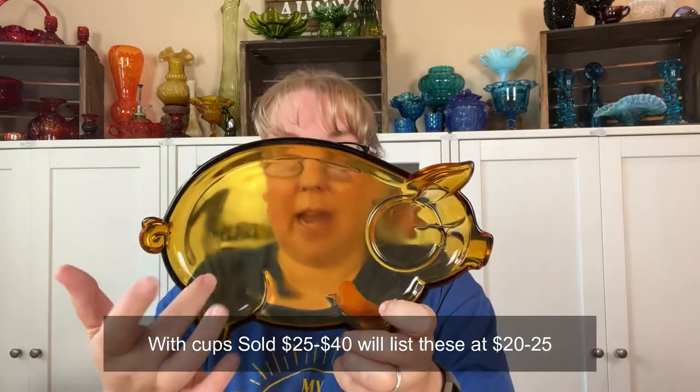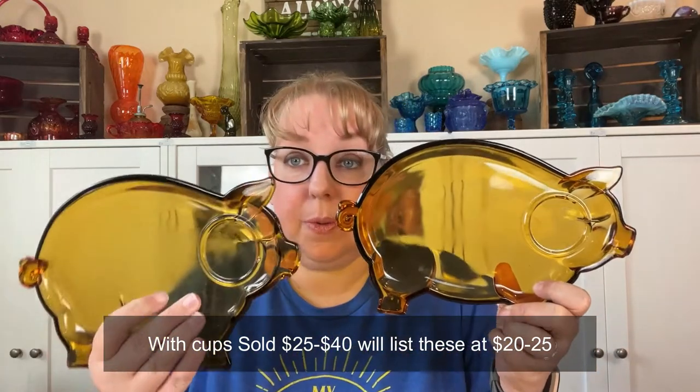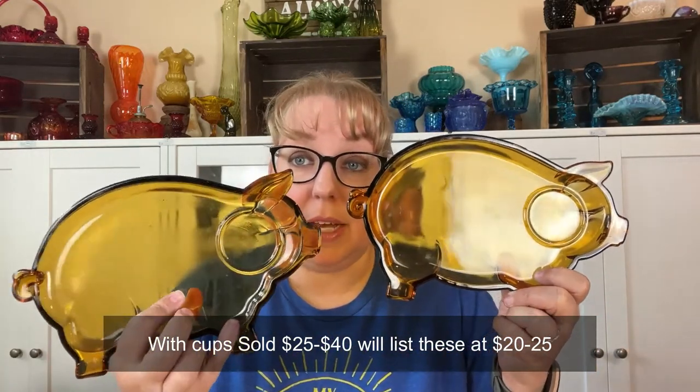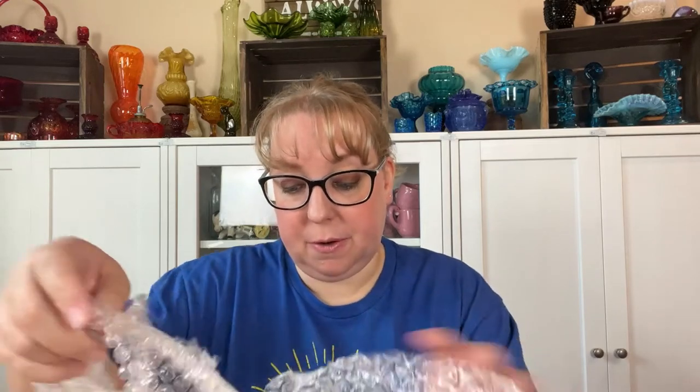I picked up some snack trays — these usually have a little cup that comes with them but she didn't have the cup. They are amber and they are pigs, and I have two of them. I still thought they were super sweet. I've seen just the plain purple ones, but the animal ones I thought would be a little better for retail — a bit more unique.